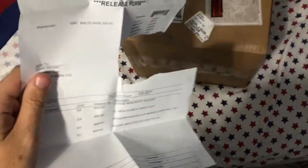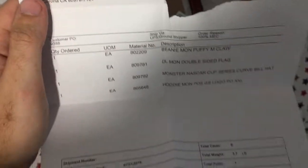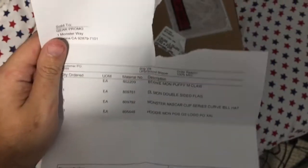Hello YouTube. I did the Monster Energy 'Unlock the Vault' promotion that they did in 2019, basically over the summer months. This is what I got.